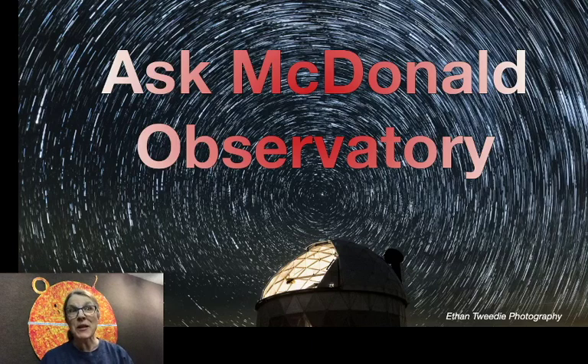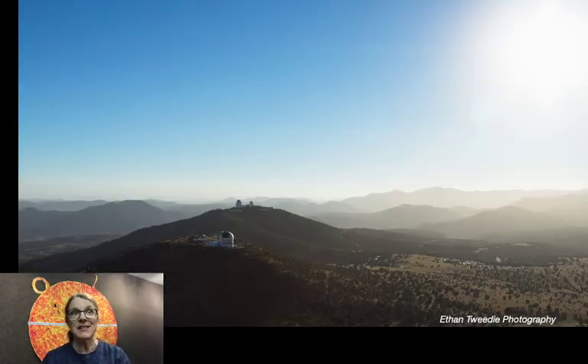Hi! Welcome to Ask McDonnell Observatory. I'm Judy Meyer. I live and work here at McDonnell Observatory out in a remote part of West Texas. McDonnell Observatory is a research location of the University of Texas at Austin, so one of the things that happens out here is astronomical research.